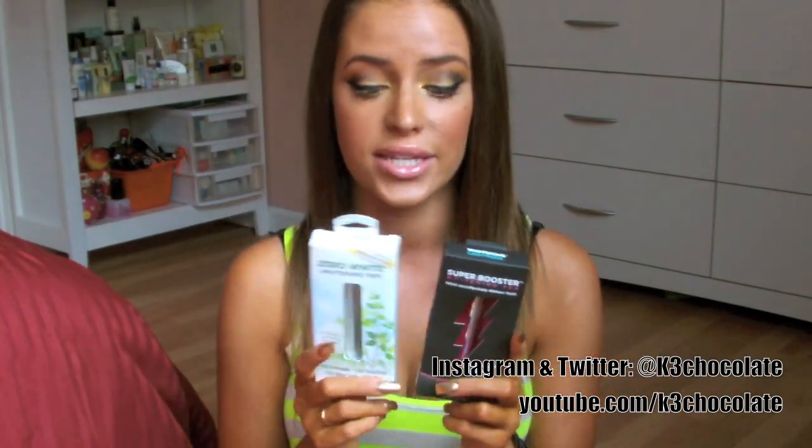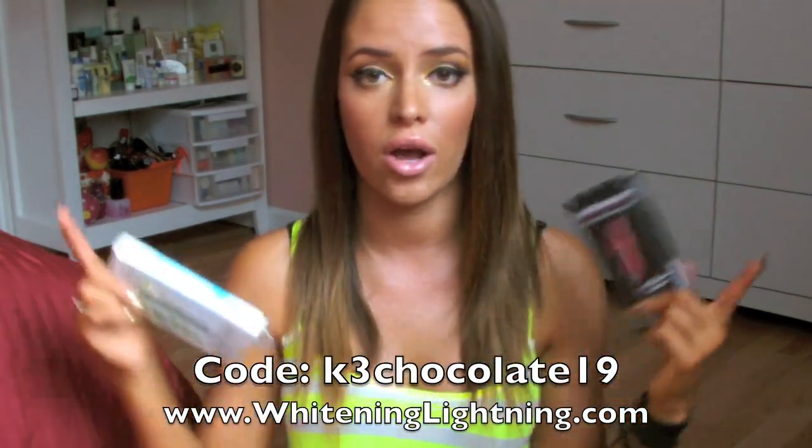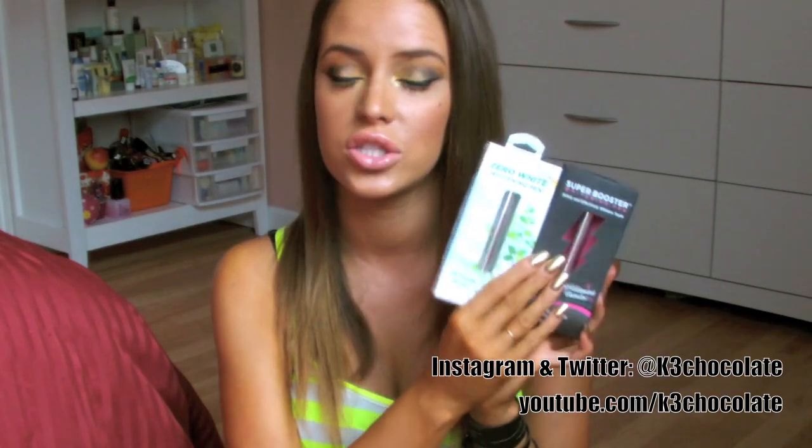Next for beauty I have two whitening pens — the Super Booster Whitening Pen and the Zero White Whitening Pen, both from Whitening Lightning. I'll link their website below and I have a coupon code where you can get them for only $19 each instead of the normal $70 to $79 price. I'll put the coupon code right here in the video and in the info box. I'll also be doing a separate video review to show how well they brighten your teeth.